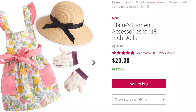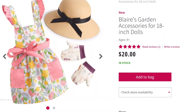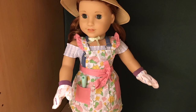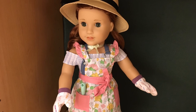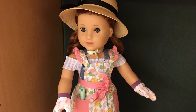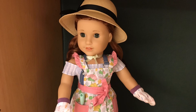Next up, we have the garden accessories, which retail for $20. I don't really have much to say about this set because there isn't really much to it. Age appropriateness gets a 5 out of 5. Product appearance gets a 5 out of 5. Play value gets a 4 out of 5 because there isn't really much to the set. And quality gets a 4 out of 5 because some of the materials seem a little thin. So overall, this product gets a 4.5 out of 5 from me.